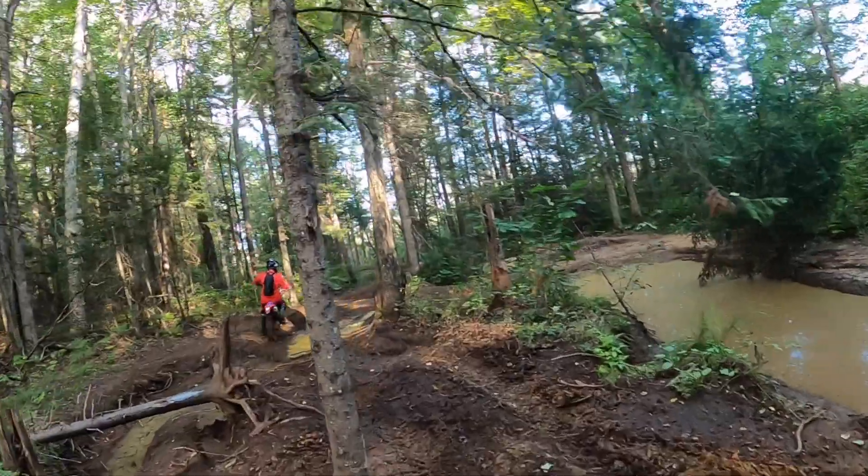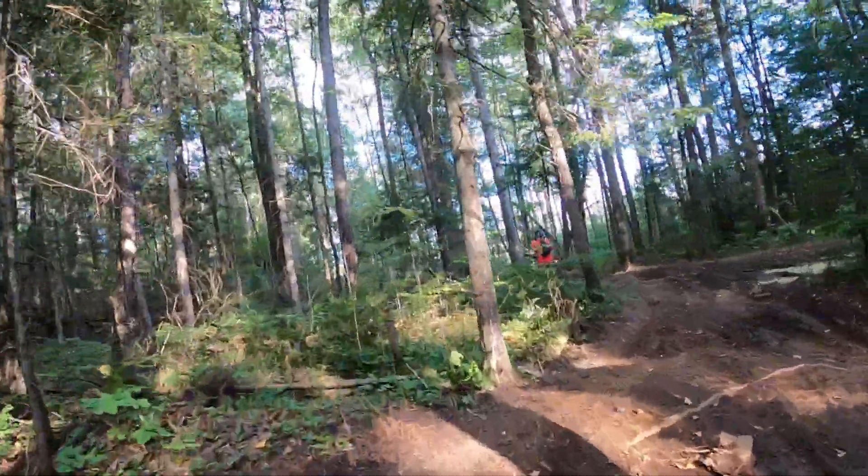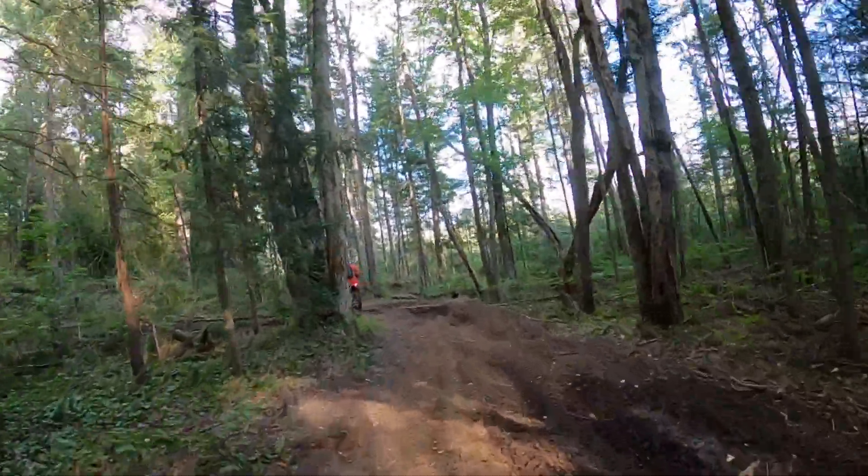Towards the end, I made a silly mistake — up-shifting instead of down-shifting on a hill — and ended up dropping my bike twice in a row. But hey, it happens, so stick around and see how the rest of the ride went.